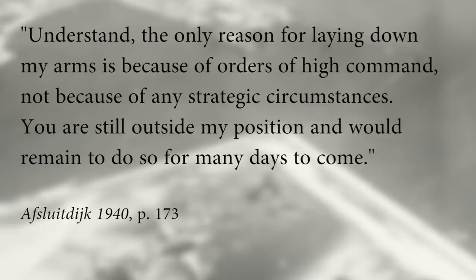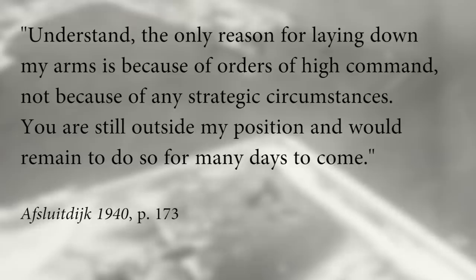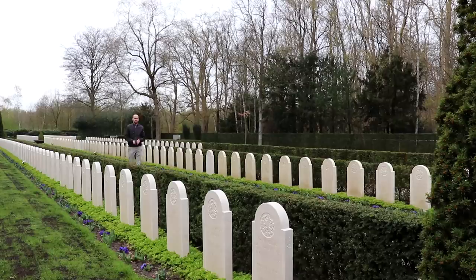One place the Germans did not manage to take was in the north of the Netherlands at the Afsluitdijk. There, the Dutch garrison managed to fend off several German attacks. When, on the 15th of May, the news of the unconditional Dutch surrender reached them, these Dutch soldiers were in shock and awe. When the Dutch commander met the German commander to surrender, he said: "Understand, the only reason for laying down my arms is because of orders of high command — not because of any strategic circumstances. You are still outside my position and remain to do so for many days to come."